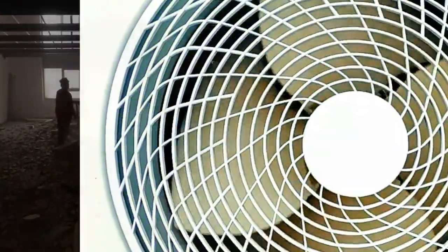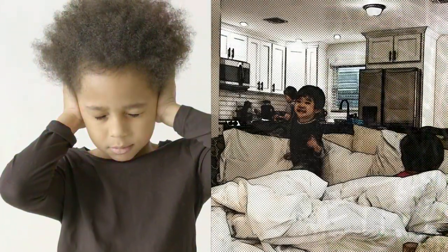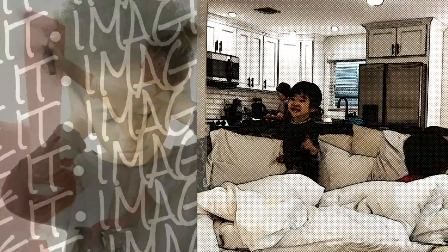Wow, the fan and giant dehumidifying machine noises were unbearable. Luckily, we were able to find a small Airbnb nearby to ease the noise.